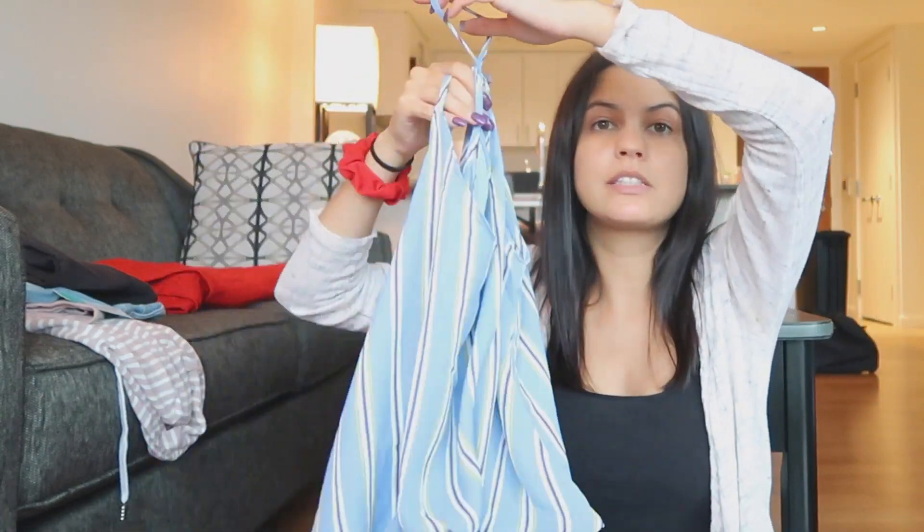You can check out my other Stitch Fix videos because in the past I've definitely received boxes where the items are all between like $75 and $120, and I'm not really looking to spend that much money. So this is definitely a more affordable box — thank you to stylist Rita for giving me affordable items.